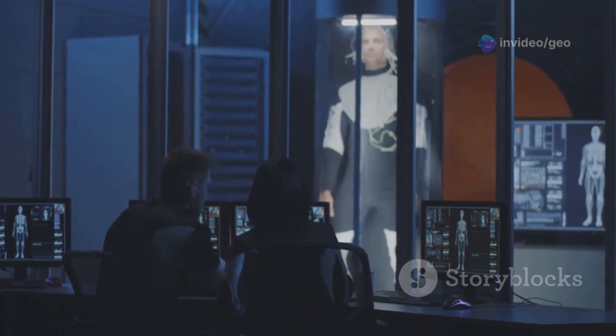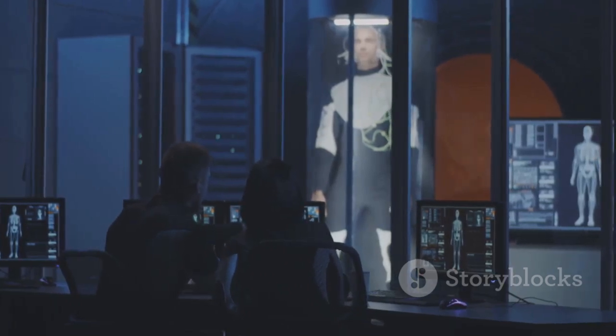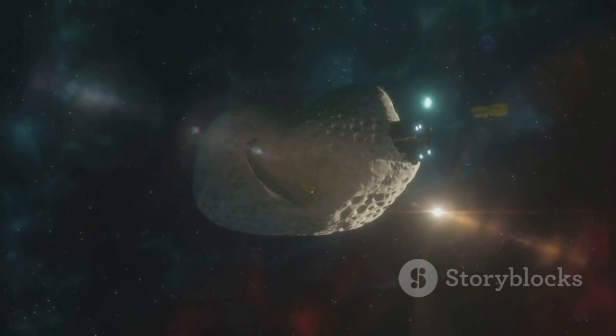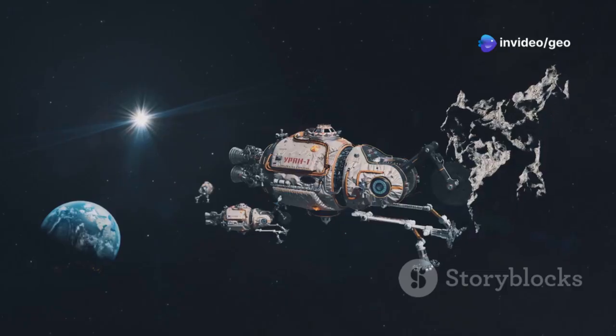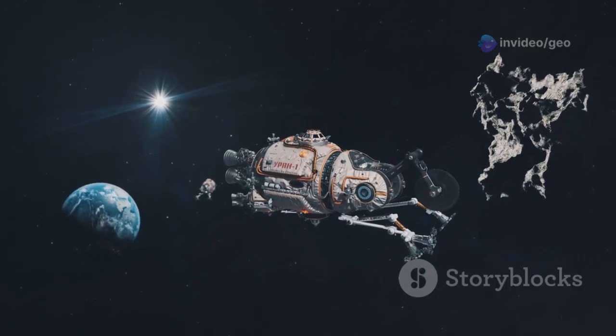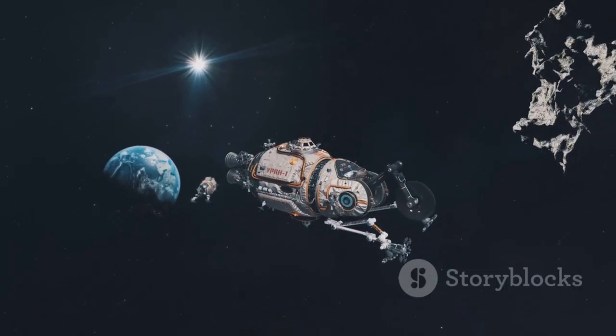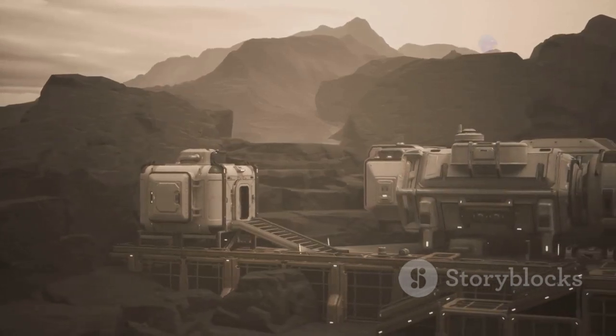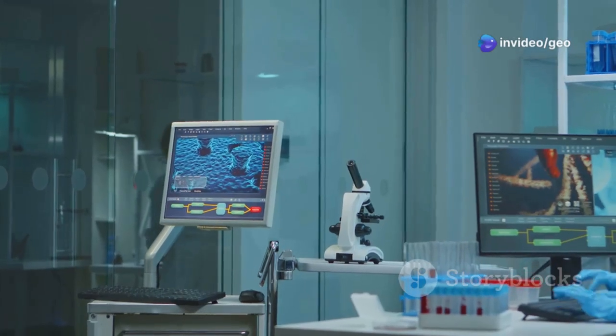Regardless of its origins, Lonsdaleite holds incredible promise. Imagine spacecraft coated with Lonsdaleite, able to withstand the extreme conditions of space. Or what about a new era in manufacturing with tools harder than anything we've ever seen before? This isn't just a scientific mystery — it's a glimpse into the future. But first we need to understand the truth behind its creation.